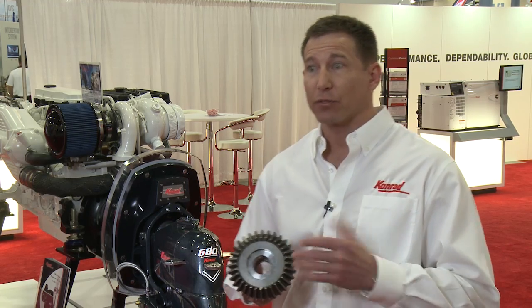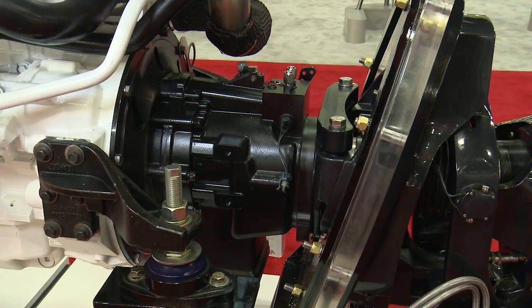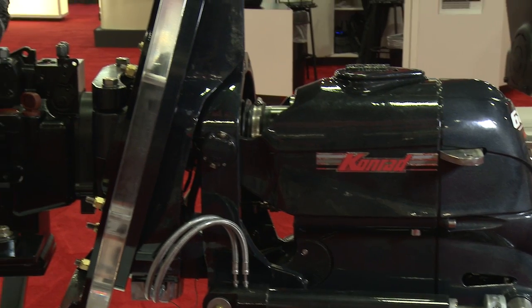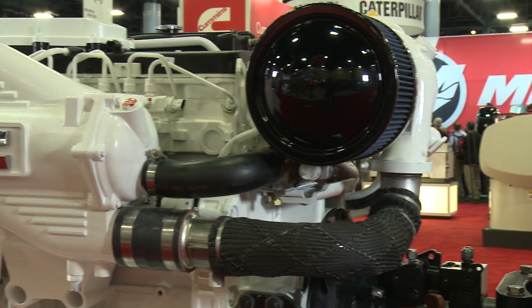Another big differentiator with our drives is we don't have shifting in any of our drives. All the shifting is done with an external gear transmission that is inside the boat, which also contributes to the durability. The stern drive itself is recirculating oil 100% of the time, which keeps it cool and provides for a longer life.